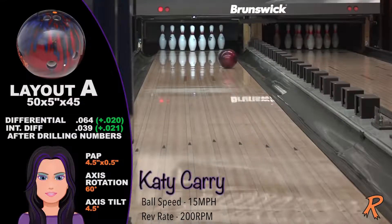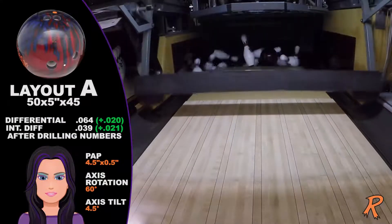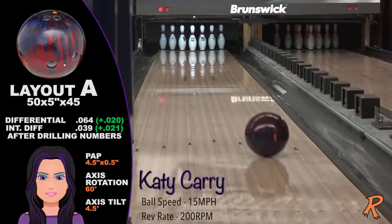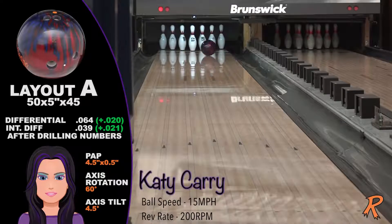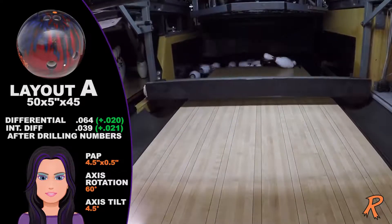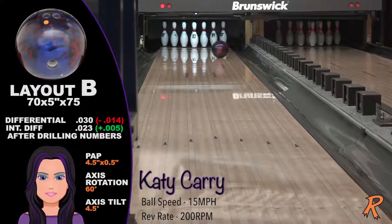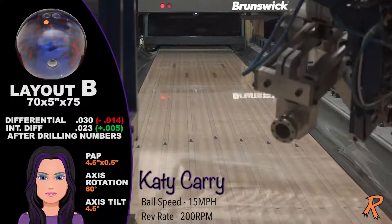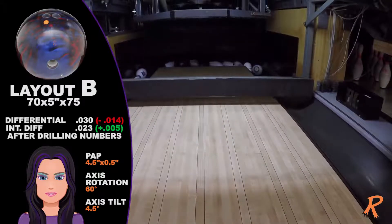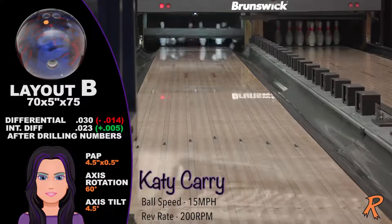The first thing you will notice about the Tremendous Pearl, aside from the great shelf appeal, is the continuation through the pins. This is a common occurrence with the Tremendous Core, which is the original Guru Core. Low-rev players will see more Trip Tens — that alone should be worth the purchase price. The Tremendous Pearl will increase their angle of entry, and that's a dream come true for a low-rev player. A blessing in disguise.